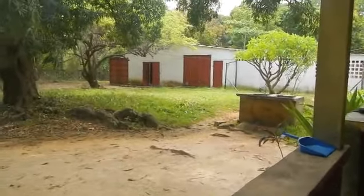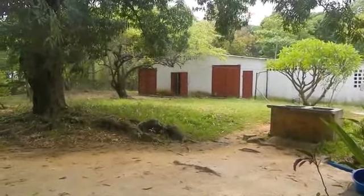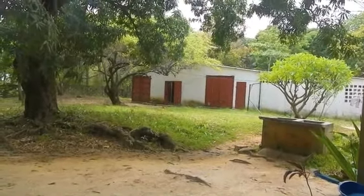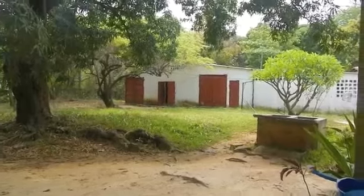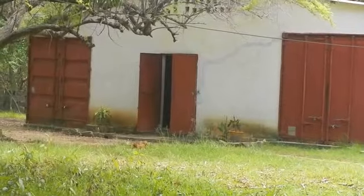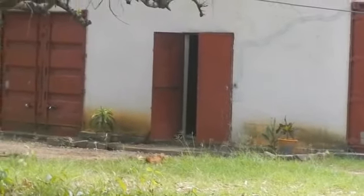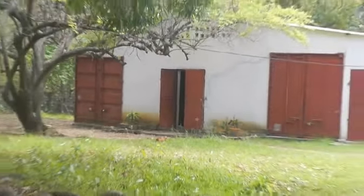Right over there where that door is open was actually a computer room that Jamie and I and a team of university students from America and a bunch of Malagasy young people built in 1999 on a short-term mission trip. We hand-chiseled gravel from rocks and proceeded to build that computer room. That is going to be our new education room.